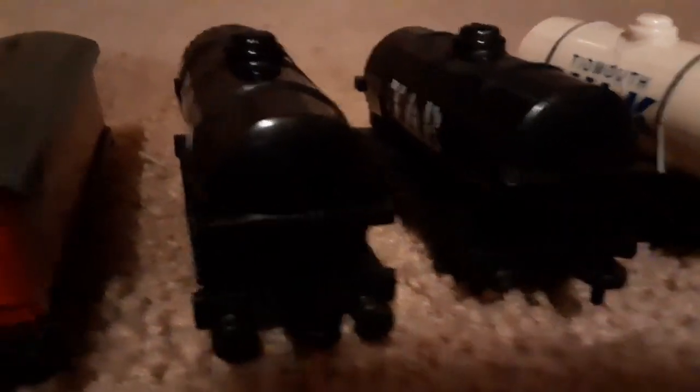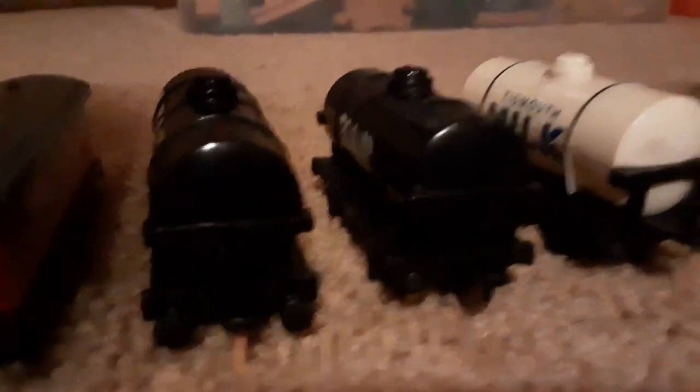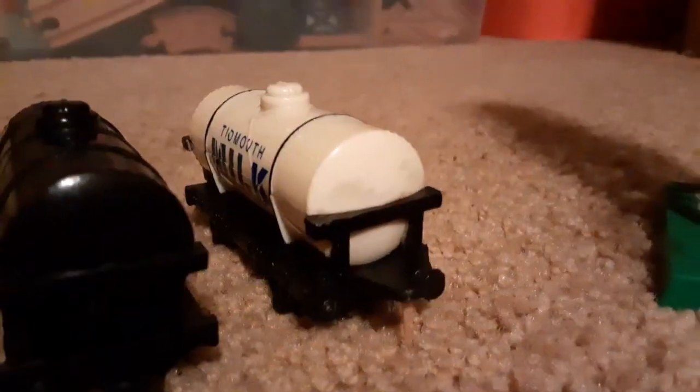Speaking of tankers, I have the two tar tankers and my milk tanker.